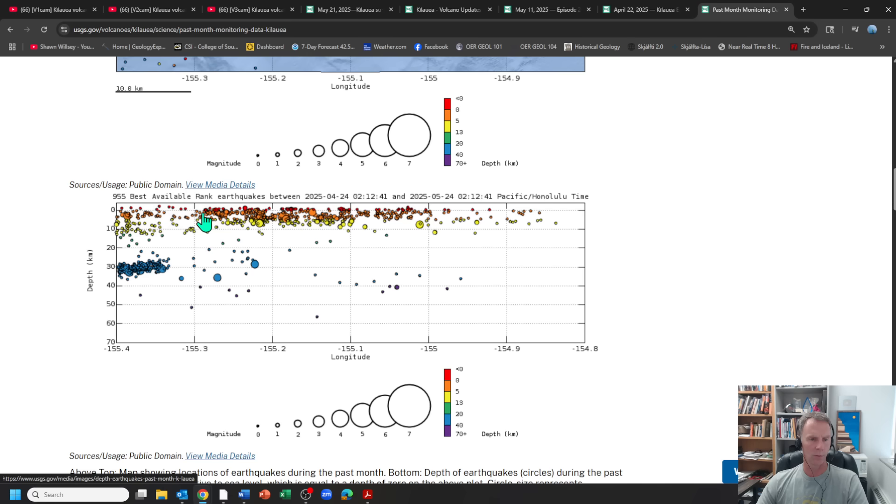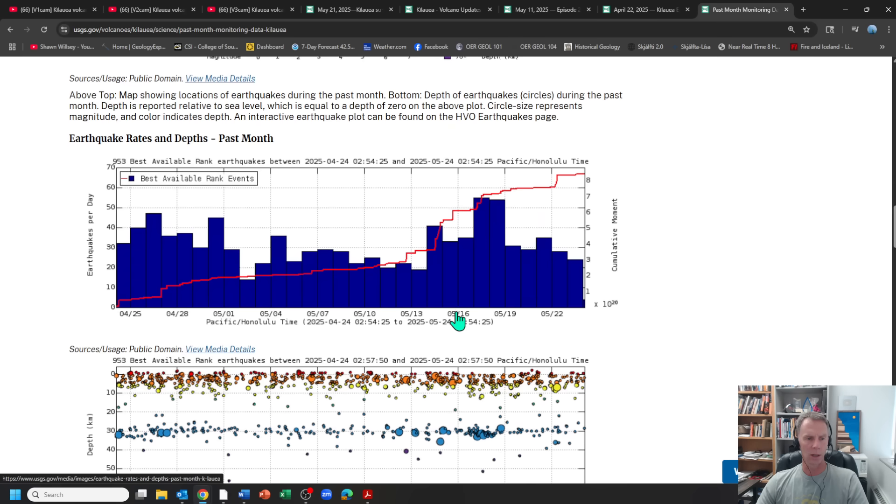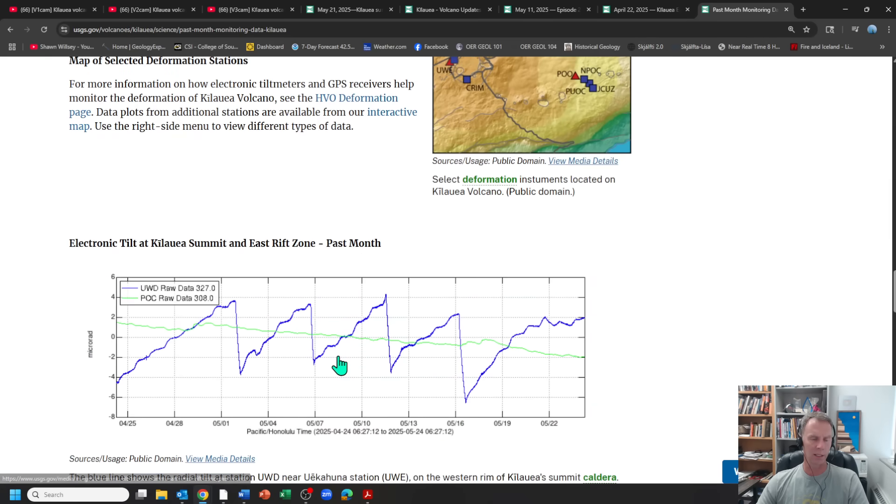Looking at earthquakes on the Kilauea south flank over time, we see them coming and going. There's a spike in mid-May that corresponds to an uptick in earthquake magnitude and frequency from those deeper-seated quakes underneath Pahala. Then things quiet down in mid-May back to early May or so, then another little uptick. Overall the earthquake activity looks pretty standard.